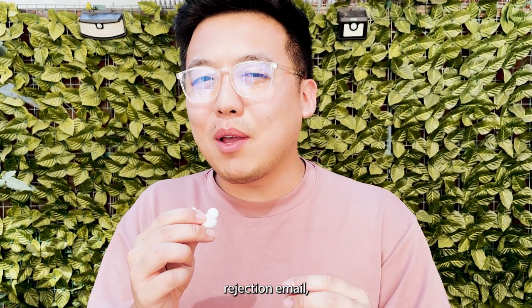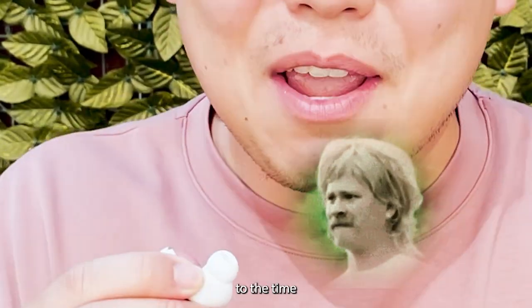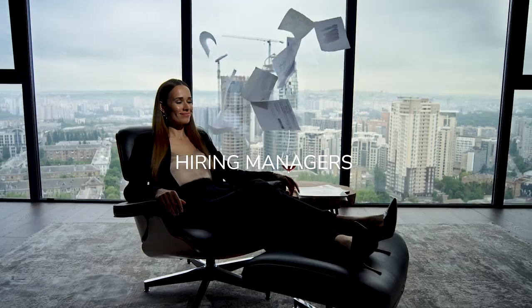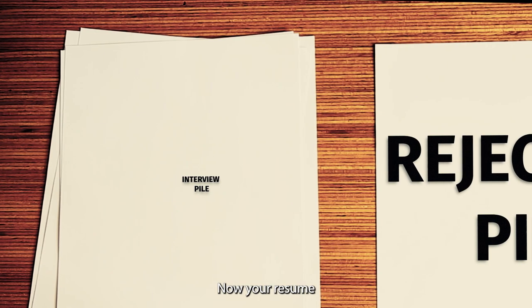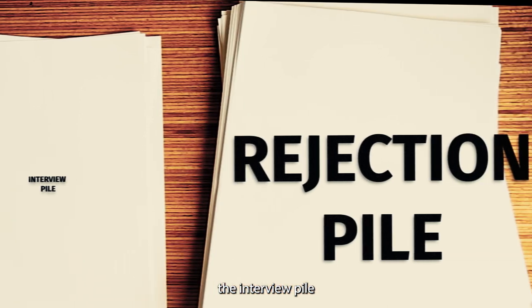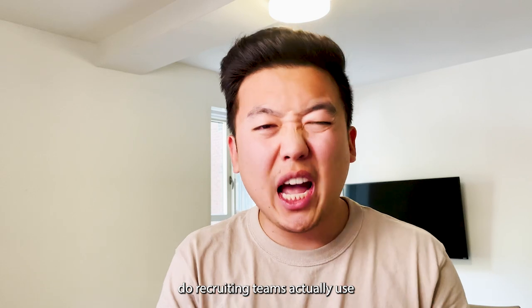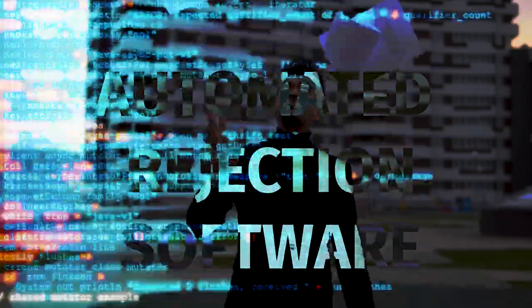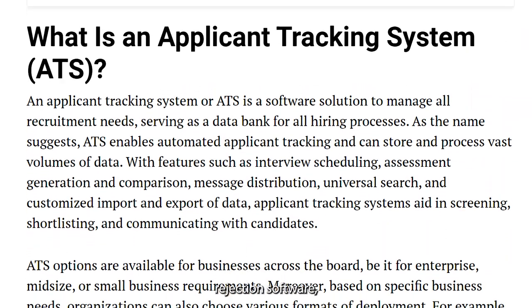If you've ever gotten a rejection email that was a little too close to the time you applied to the job, the thought of an automatic rejection system has probably crossed your mind. Your resume gets sorted into two piles: the interview pile and the rejection pile. But I've always wondered — do recruiting teams actually use automated rejection software?